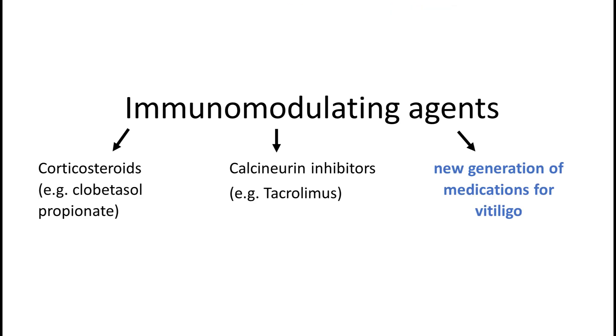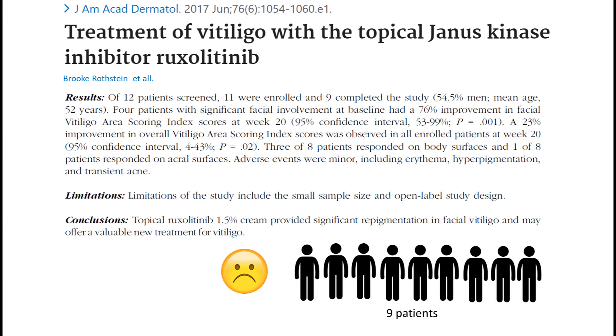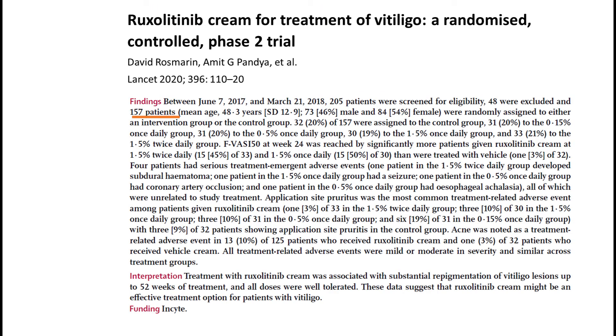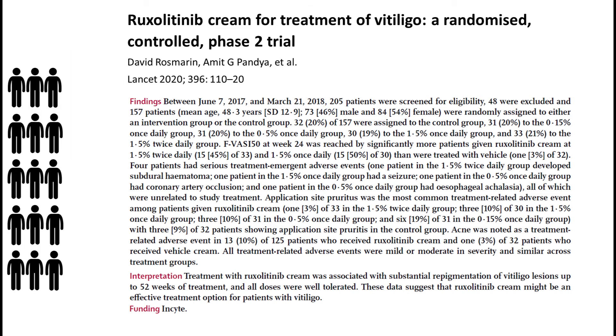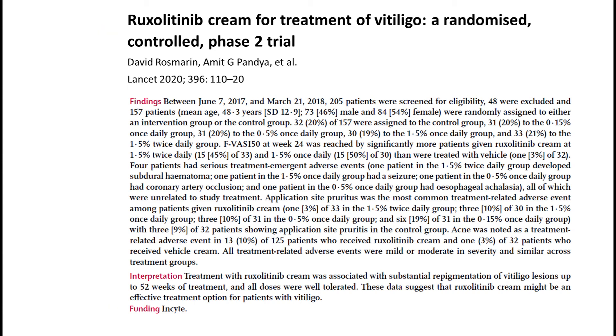Let's move on to the new generation of medications for vitiligo. I'll mention one: Janus kinase inhibitor. This seems to be one of the first studies, from 2017 — the findings are promising, but the sample group is small and the study is open-label, meaning both health providers and patients were aware of the drug being given. A later study had 157 participants, lasted a year, and no serious treatment-related adverse effects were noted. The study split participants into groups varying the percentage of active substance in ointment and concluded that substantial repigmentation was achieved and that ruxolitinib, a Janus kinase inhibitor, might be an effective treatment for vitiligo.